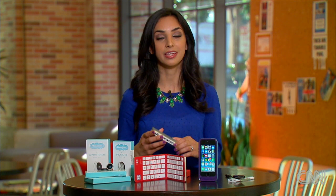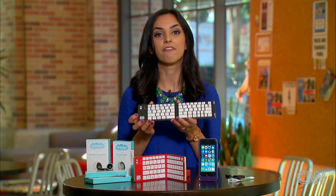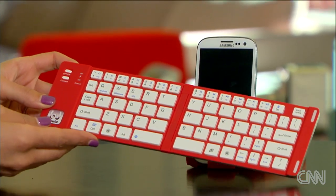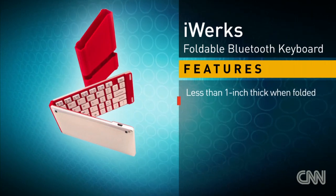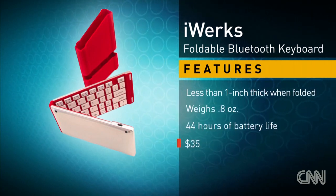Now if you still need to get work done, a folding Bluetooth keyboard is the most convenient way to type long documents and emails. This one from iWorks unfolds and gives you a full-sized keyboard that's actually really comfortable. Plus, the carrying case has a pull-out tray that you can use to prop up your phone. It's $35 and comes in a number of colors like red, blue, and even pink.